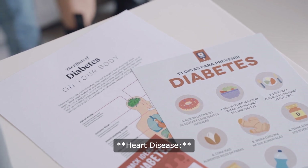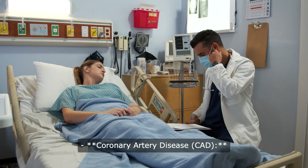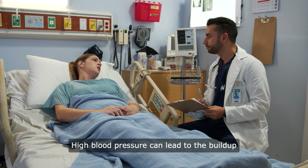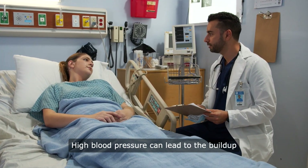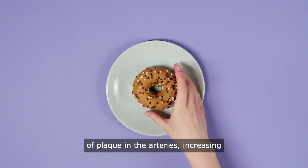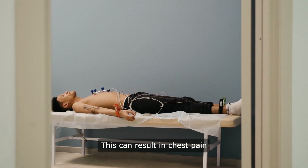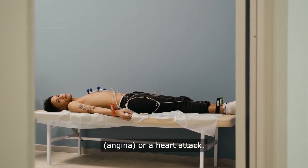1. Heart disease — coronary artery disease (CAD): high blood pressure can lead to the buildup of plaque in the arteries, increasing the risk of coronary artery disease. This can result in chest pain (angina) or a heart attack.